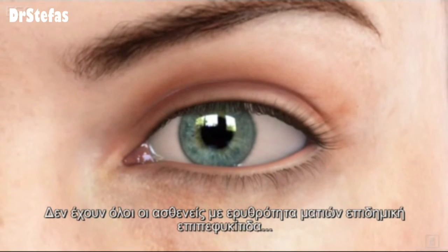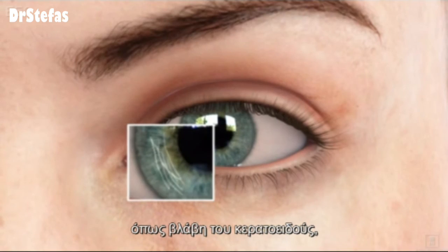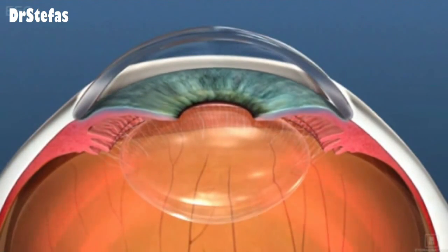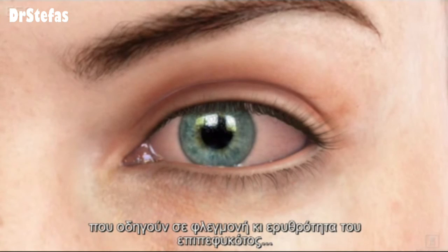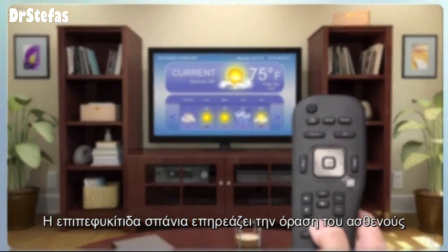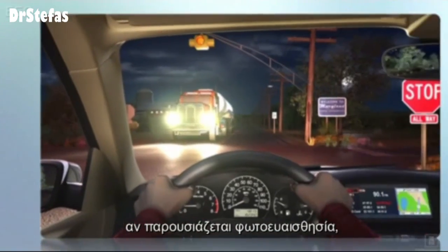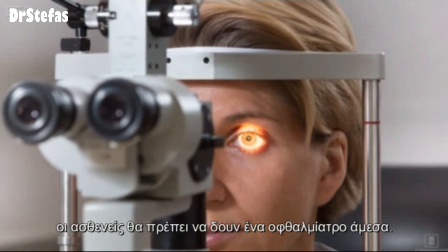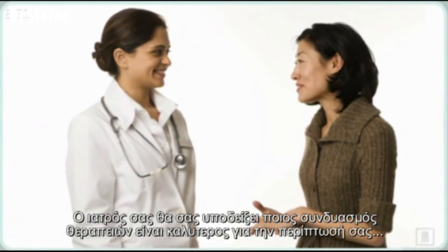Not everyone with redness in the eye has conjunctivitis. Sometimes there are more serious diseases, such as damage to the cornea, angle closure glaucoma, or inflammation inside the eye that causes the conjunctiva to become inflamed and pink. Conjunctivitis rarely affects one's vision. If vision is affected, if there is a discharge, any light sensitivity, or if the problem does not resolve within a few days, patients should see an eye doctor immediately. Your doctor will determine which combination of treatments may be best for you.